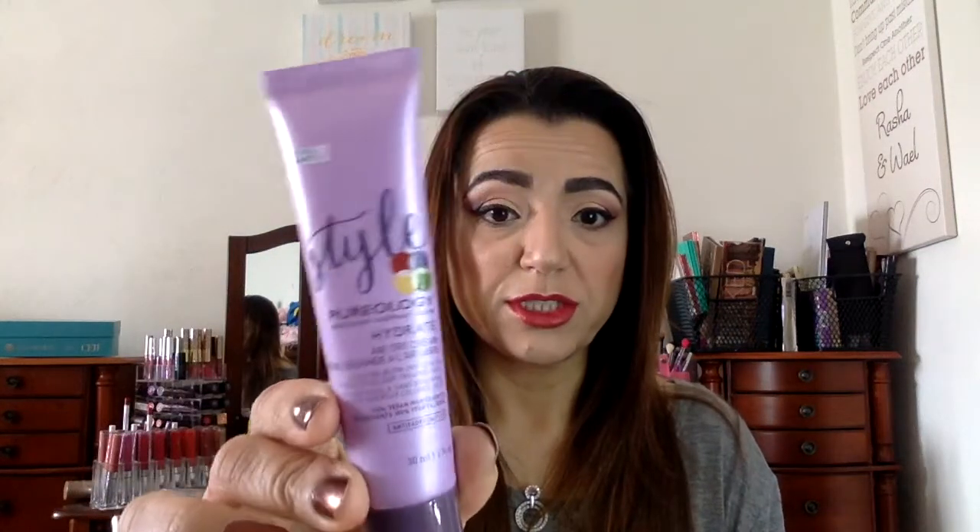Next there's Pureology. This is a Hydrate Air Dry Cream. It's not a full size — clearly it's a deluxe size — but the full size is $28 from pureology.com. You can use a code for 15% off, valid until end of November.